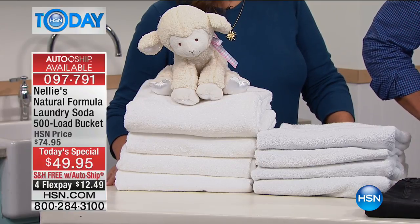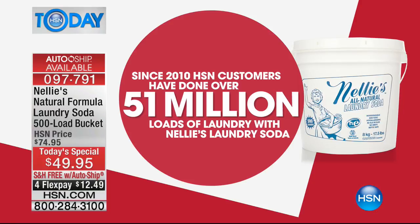Since just 2010, we're talking about 51 million loads of laundry done with Nelly's laundry soda. And it's important that we call it soda. This is not a detergent. This is not something that is going to make your water toxic and stick in your clothes and make your clothes feel sticky and nasty. This is the real clean — Nelly's clean.